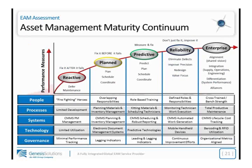As part of the define step in the DMAIC process, here's the asset management maturity continuum that we measure against. We're still tracking the people, process, systems, technology, and governance framework developed by Mike and his team. Our approach is to classify each site within the organization on this continuum to understand the opportunities at hand. We have specific characteristics aligned with each state of the maturity continuum — for example, when you're in the reactive state, you have the firefighting heroes; as you transition up to predictive, you're into role-based training; and at the enterprise level, you have cross-training and a strong bench.